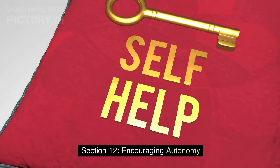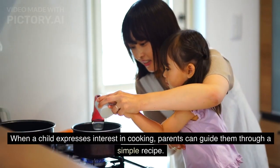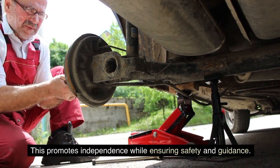Section 12: Encouraging Autonomy. When a child expresses interest in cooking, parents can guide them through a simple recipe. This promotes independence while ensuring safety and guidance.